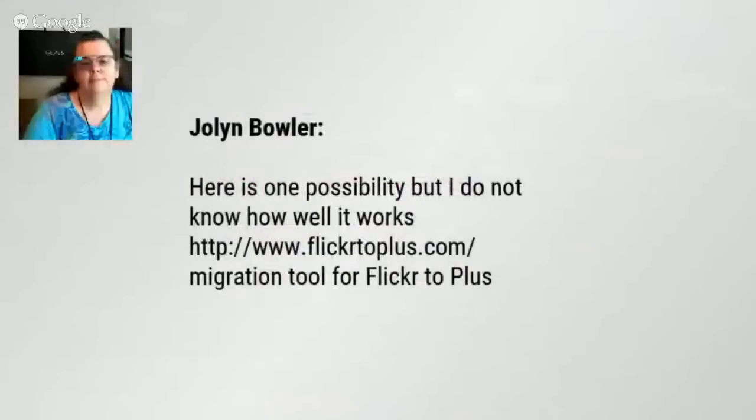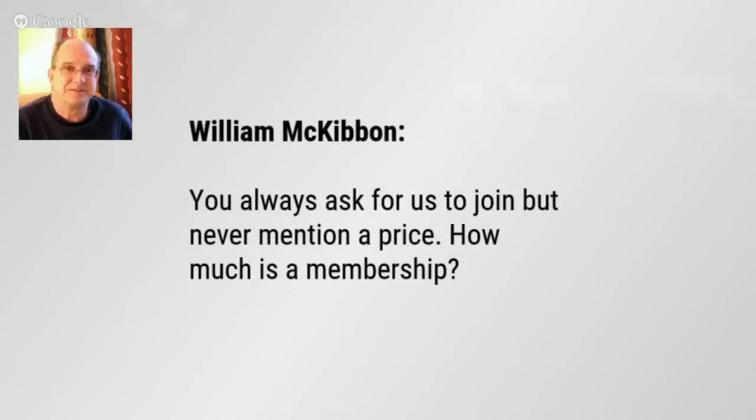JoLynn mentions a possible way to transfer directly from Flickr to Google: flickr2plus.com has a migration tool for Flickr to Google+. Google Plus has been separated from Google Photos now, but if it transfers the photos they'll all go into the same Google warehouse — just make sure they're going in at a size that works for you.